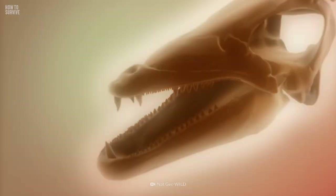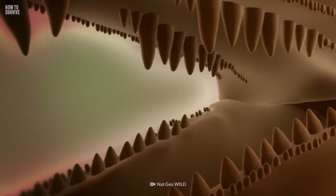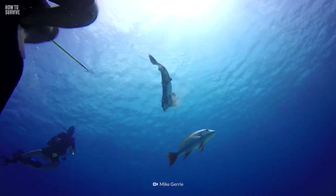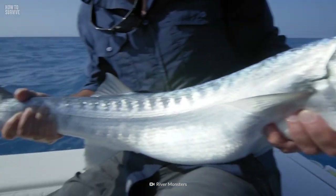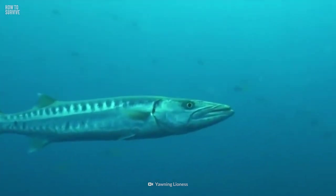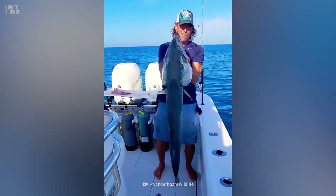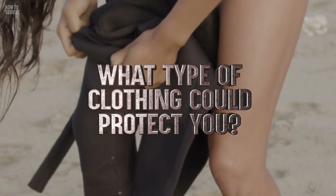Barracudas have one of the most feared jaws in the ocean. They're armed with three sets of teeth designed to pierce and tear meat, and their unbelievably strong bite allows them to cut prey in half with a single chomp. These marine predators can be over 1.5 meters long. They're terrific swimmers and their spear-like shape helps them reach speeds of 58 kilometers per hour. How could they attack even if you're not in the water? Why should you ditch your earrings? And what type of clothing could protect you?